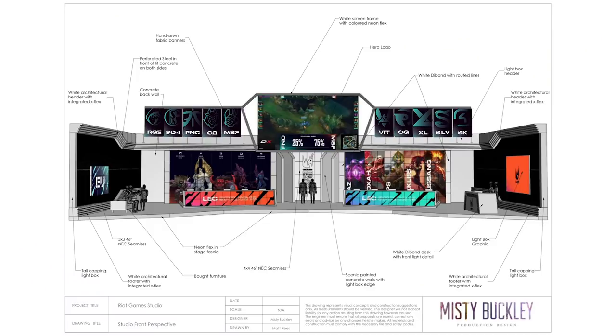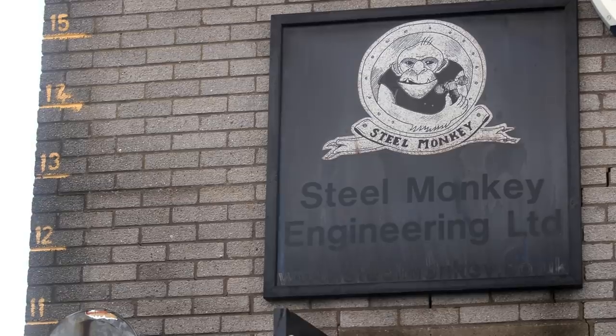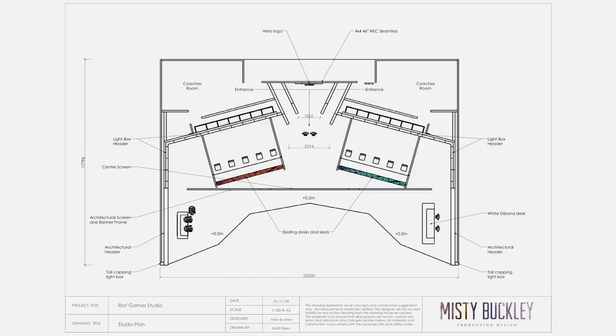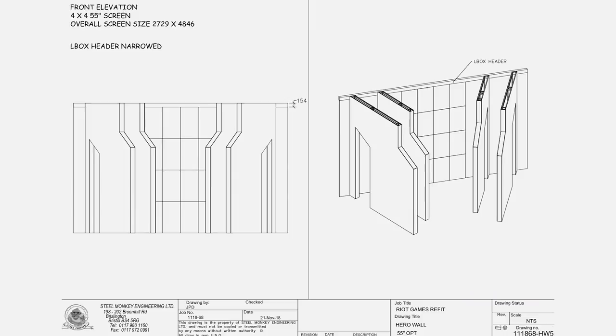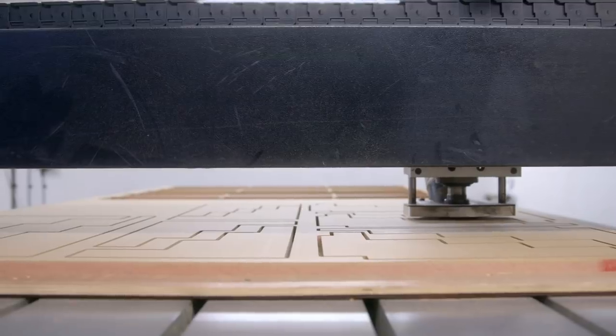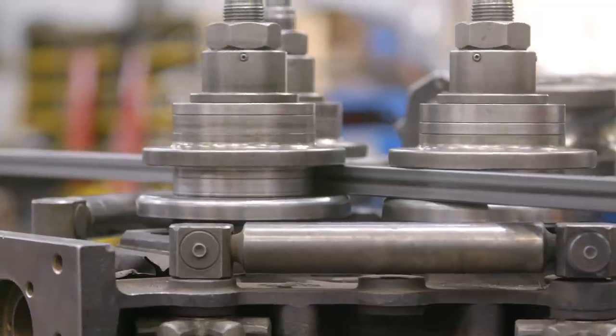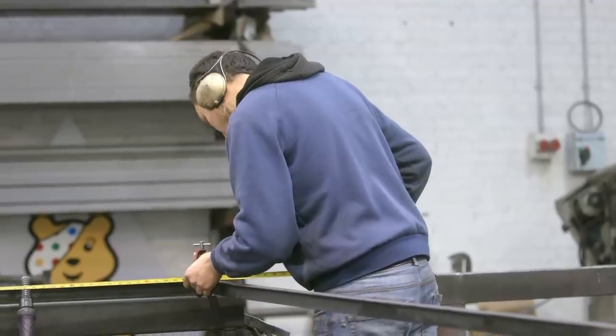Based on Misty's stage design, the work goes to Steel Monkey for scenic set fabrication. We take the designer's drawings and turn them into construction drawings. Then we get the CNC machine running and the welders fired up — all hands on deck to build it as fast as we can. This machine bends all the steel to the correct radius, then we chop it into pieces and put it back together in the frames as needed.